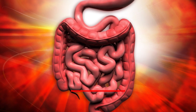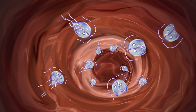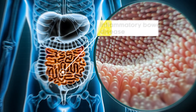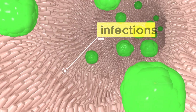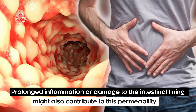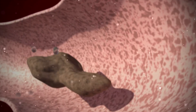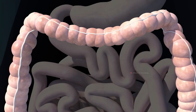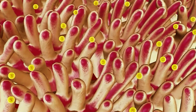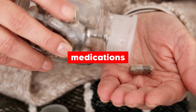Symptom number four: diarrhea. The next symptom on our list for a leaky gut is diarrhea. Chronic diarrhea can result from multiple conditions, such as inflammatory bowel disease, infections, or certain gastrointestinal disorders. Prolonged inflammation or damage to the intestinal lining might also contribute to this permeability. Different factors cause diarrhea when the absorption of water and electrolytes in the intestine is disrupted. Common causes include infections, dietary factors, medications, and stress.